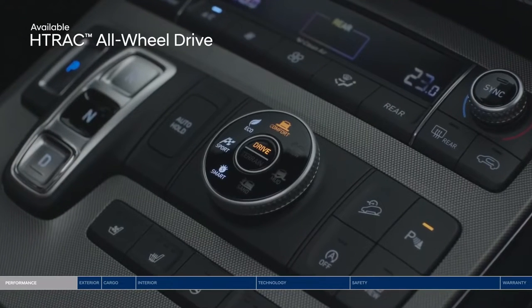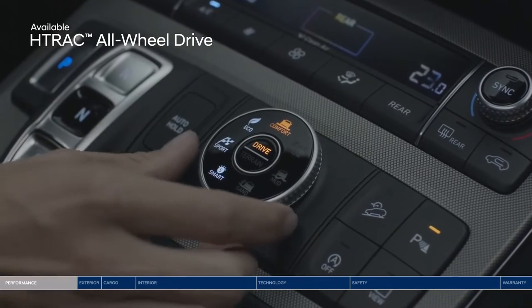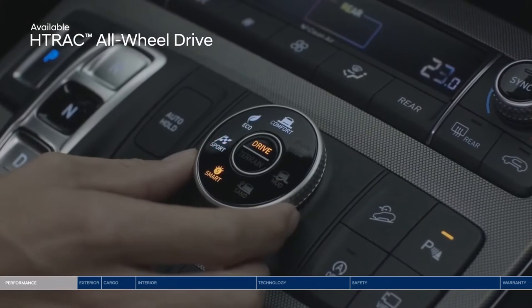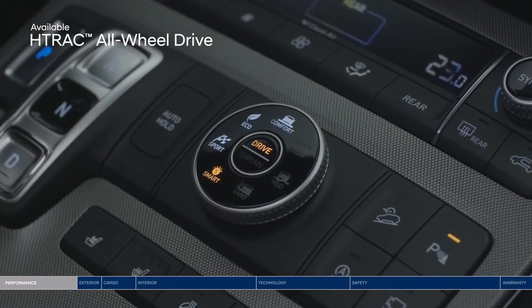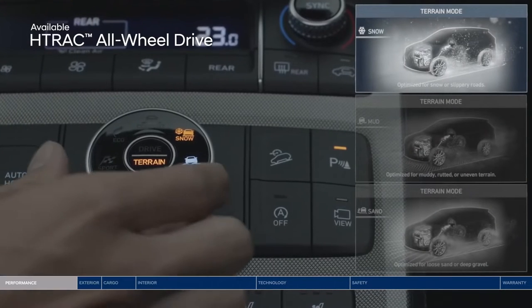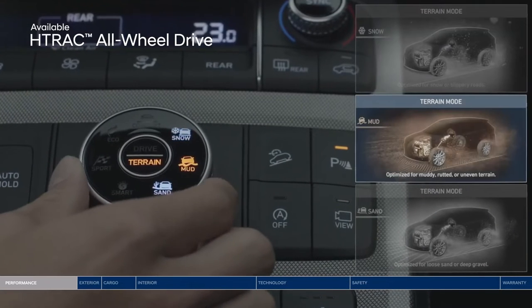Drive with confidence with the H-Track all-wheel drive system. Choose between 4 drive modes that adjust the traction distribution: comfort, eco, sport, or smart. You can also customize the system to handle different road surfaces thanks to 3 terrain modes: snow, mud, or sand.